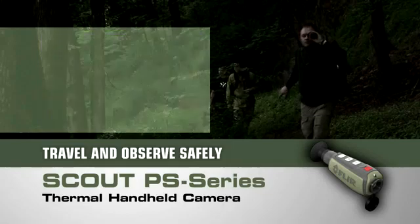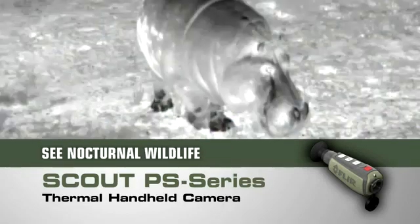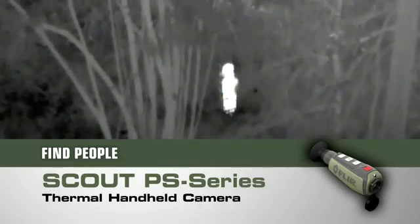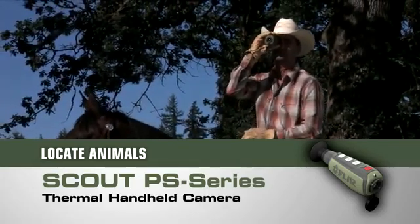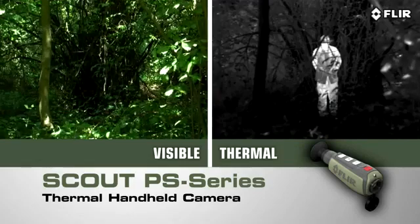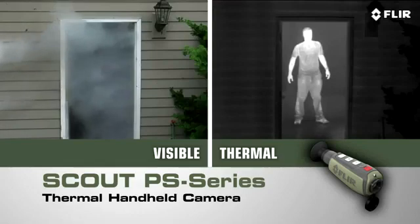Get back to camp safely, or scope out that perfect spot. Finally see what nature is up to after the sun goes down. Find members of your party who might have strayed off trail, spot lost livestock, downed game, or pets. Peer deep into the woods or heavy underbrush to see what's out there.